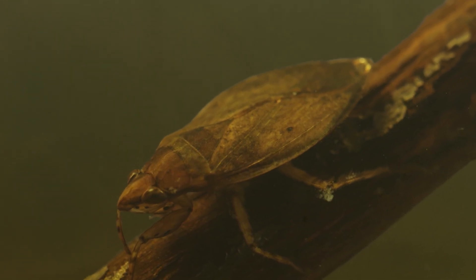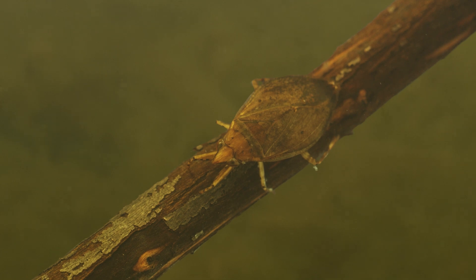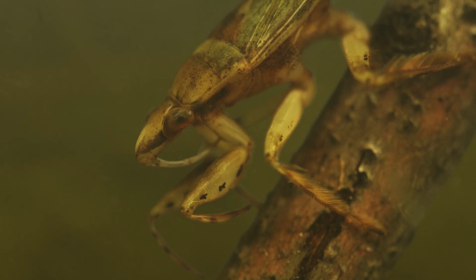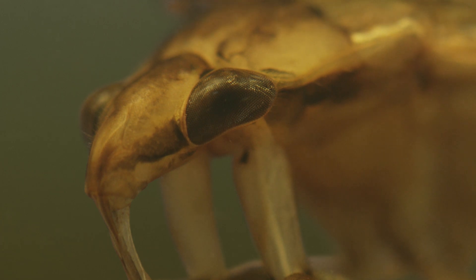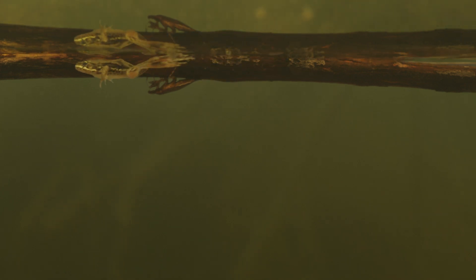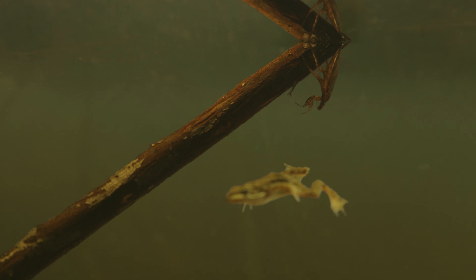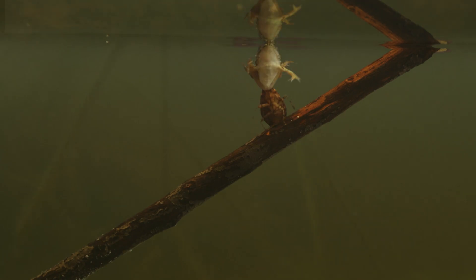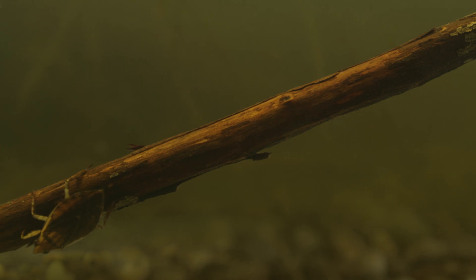Meet the giant water bug. Some can reach four inches long. This one looks just under two inches, but don't underestimate it. He eats frogs and fish and salamanders and anything else he can get a hold of. In fact, one of these guys can take down and eat prey up to 50 times its own size. That's like me snacking on an elephant.